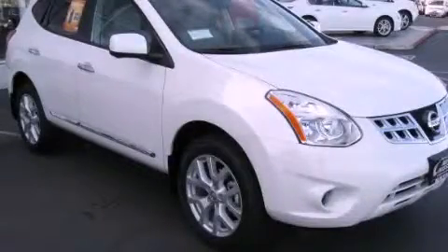This is a brand new 2012 Nissan Rogue. Safety, space, and comfort.